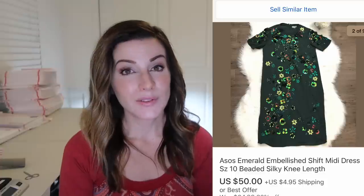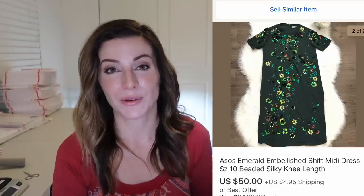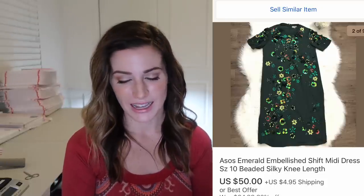This is an ASOS embellished beaded dress — I thought it was so pretty when I picked it up, and all the beads were still attached which was a huge bonus. I picked it up for $5 and it sold for $50 plus $5 shipping, and it hasn't been returned. I thought it was really pretty and if it was my size I might have even kept it.